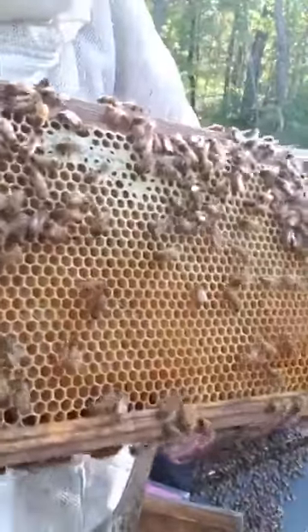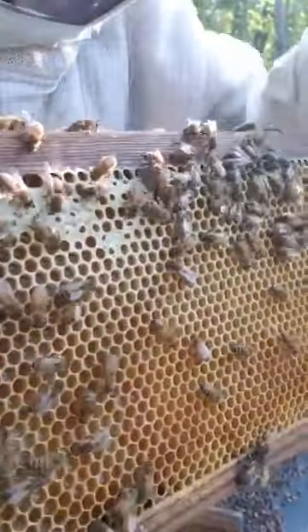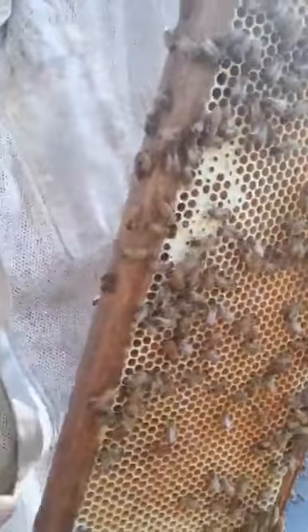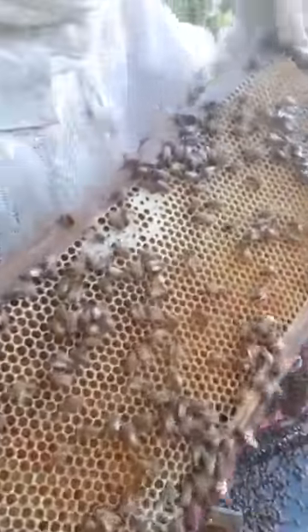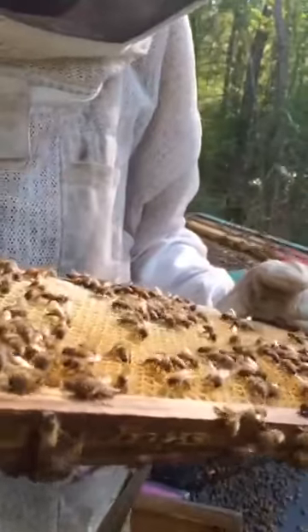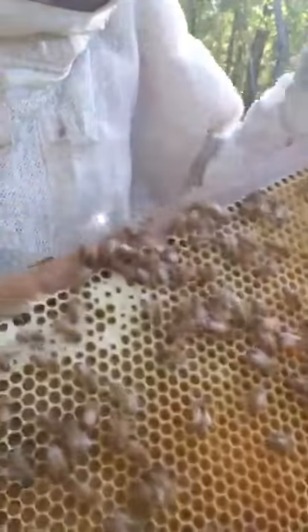See that top part there? They're starting to cap honey. That is full. Once they start capping it over with the white wax cappings, it means they've cured it and finished it. So we're getting super close. I've only got a little bit of it finished right now, but that's really good. Really good news.